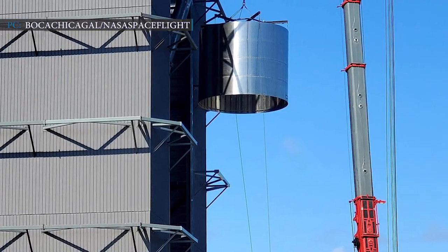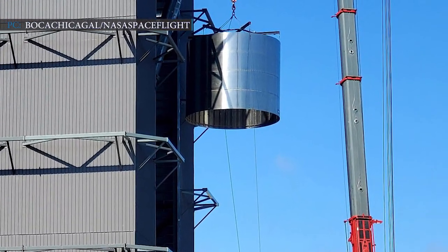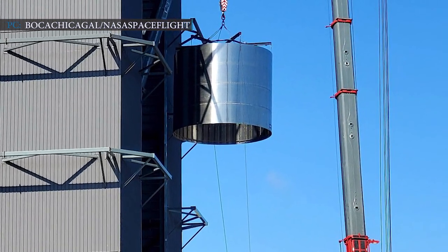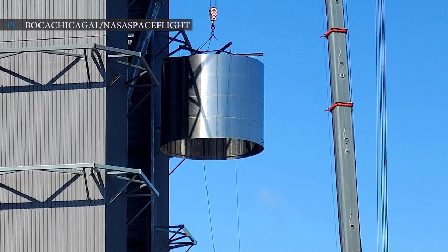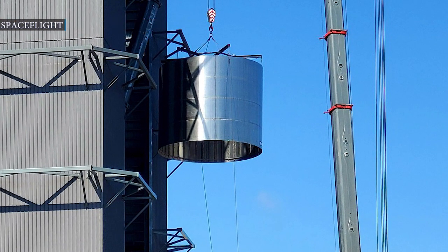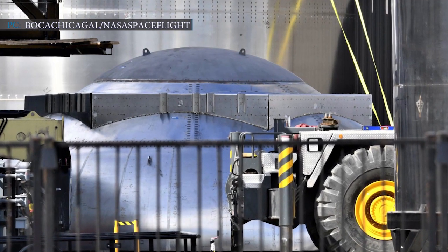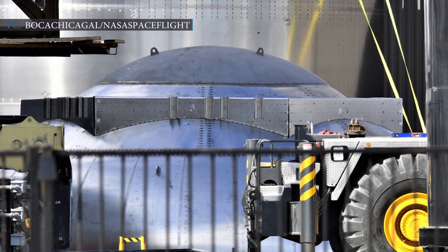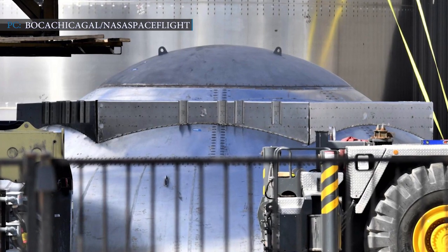SpaceX is significantly making use of the experiences it earned through the construction, assembling, testing, and flying of its previous Starship prototypes, using those experiences for building upgraded Starship and Super Heavy prototypes. On 25th January 2021, for the first time, a significant part of SpaceX's Super Heavy Booster prototype appeared at the company's South Texas Starship factory in Boca Chica.